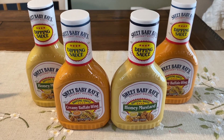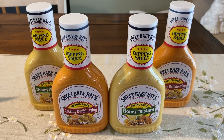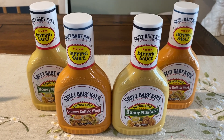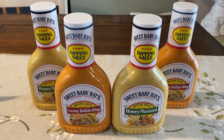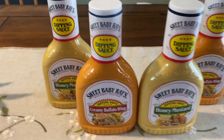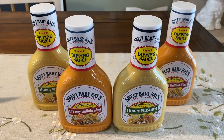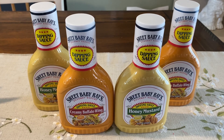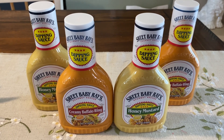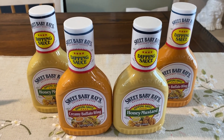Sweet Baby Ray's marinade - at my store they had honey mustard and creamy buffalo wing sauce on sale for just a dollar. These are not mega sale items, strictly a dollar sale. My region received a dollar off two Ray's coupon in the 5/17 Smart Source insert. Grab two, use that coupon, and you're paying a dollar for both or 50 cents each. Sweet Baby Ray's coupons vary by region - some may have gotten $1.50 off two or greater. Thanks to the double coupons today, I did the deal twice and it ended up making all four free.